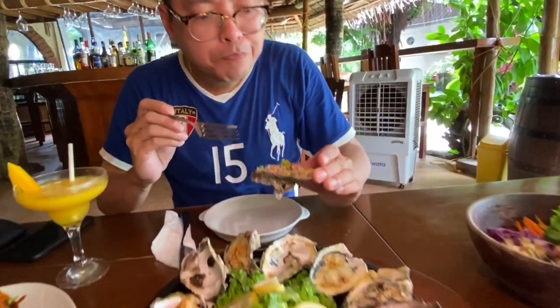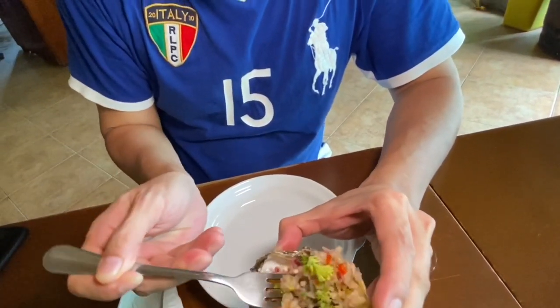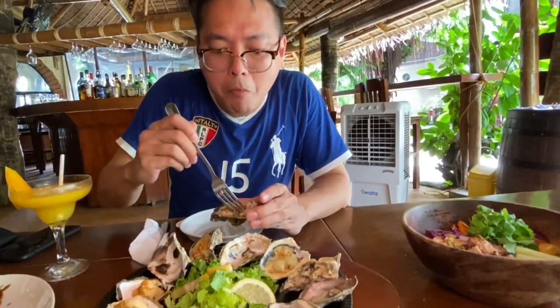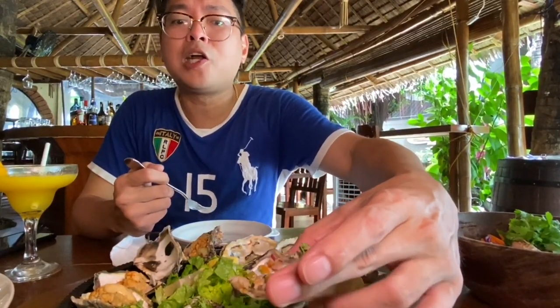Up next, the fried oyster. Looks very lightly battered, with some chili powder on top. Very light crunch. That's delicious. Finally, with a mango salsa — this is still a fresh oyster, with some parsley leaves on top, and a light vinaigrette that adds a bit of acidity. Oh, that is a beautiful platter of oysters. You guys would enjoy this.